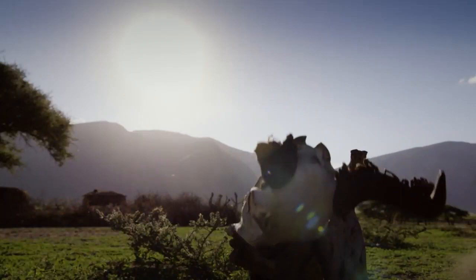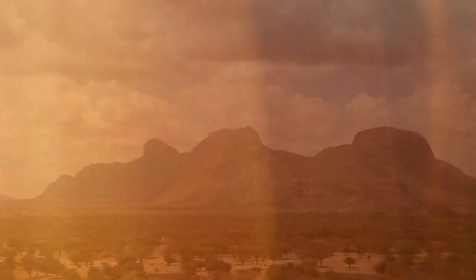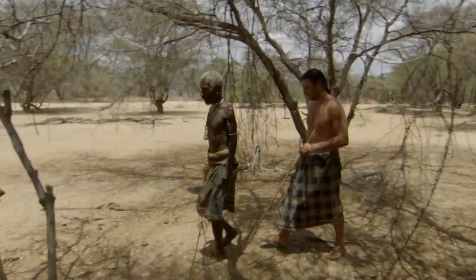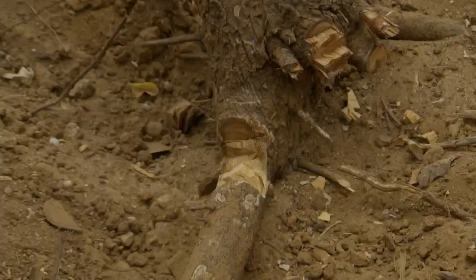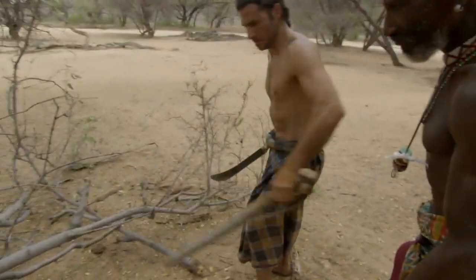In Kenya, Samburu warriors gave me a crash course on how they're made. My host, Legiora, has already spotted the perfect material. This wood that he's chosen is really hard. Yeah, that'd probably do some damage.